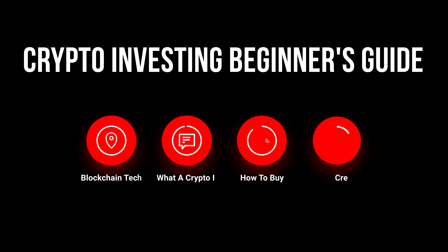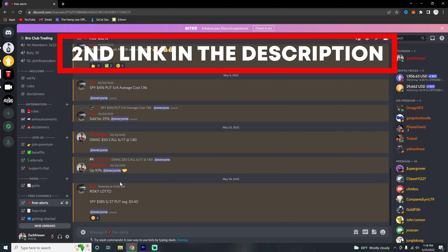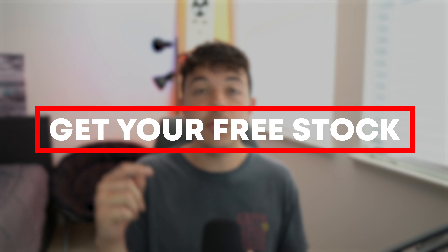So there you go — you should now know how to invest in cryptocurrencies in 2022. If you want to ask more questions or learn more, join the free section of our private Discord, which is the second link in the description. Make sure you leave a like and subscribe, comment your favorite cryptocurrency down below, and get your free stock with the first link in the description. That's going to be it for today's video — I'm Zach Friesen, take it easy.